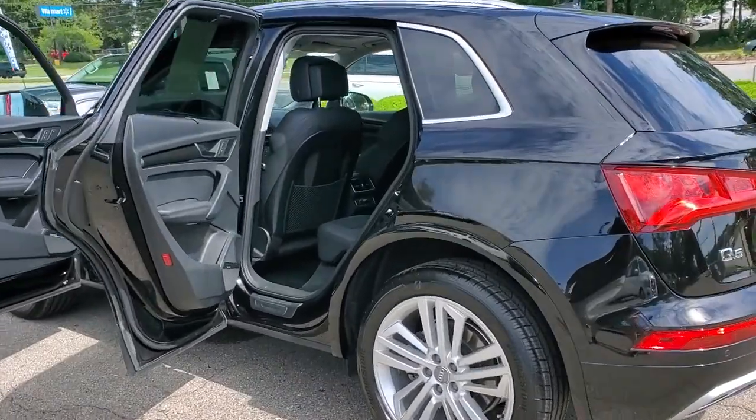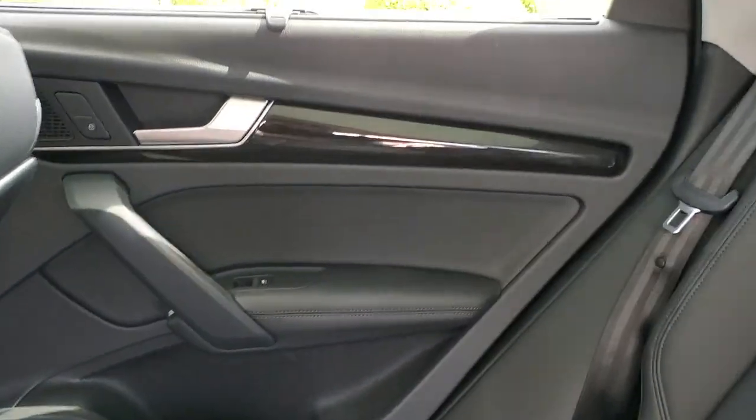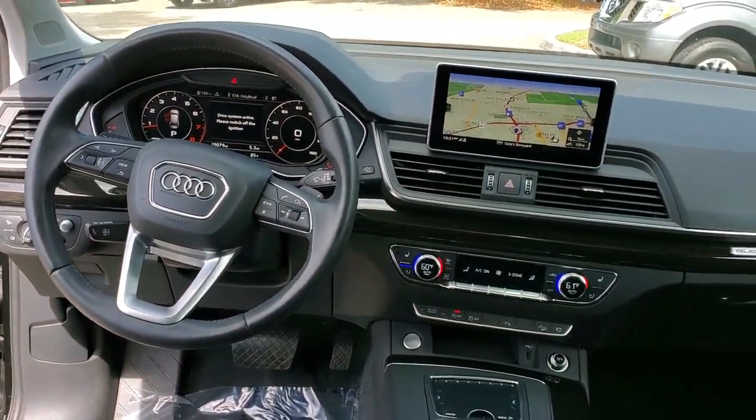These are just some of the great options this vehicle comes with: panoramic roof, navigation system, keyless entry, power passenger seat, fog lamps, power lift gate, dual zone AC, electronic stability control, heated front seat, and power driver seat.